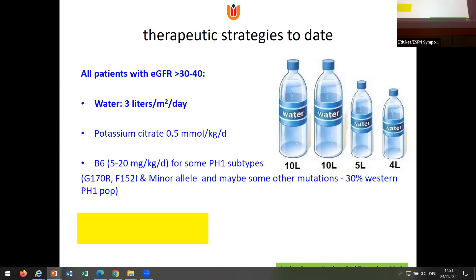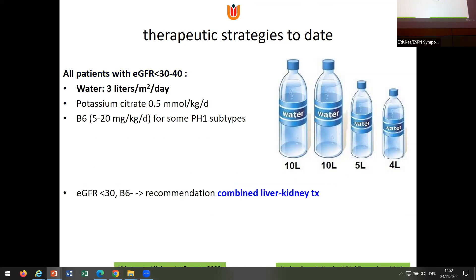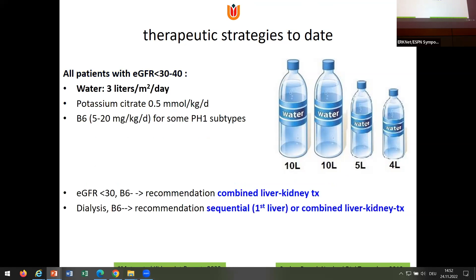So what did we have to offer until recently? A lot of water — and that's really important. I have a family of two women, aged 45 and 36 years. Every night they install a gastric tube and rinse themselves with seven liters of water. They have a known mutation and lost their family members due to hyperoxyluria, so they're very motivated. The oldest one still has a normal renal function. The second one has an eGFR of 16, only with water. But it's not always effective, and when you are at a stage of end-stage kidney disease, combined liver-kidney transplantation is now the recommendation, either sequential or combined.